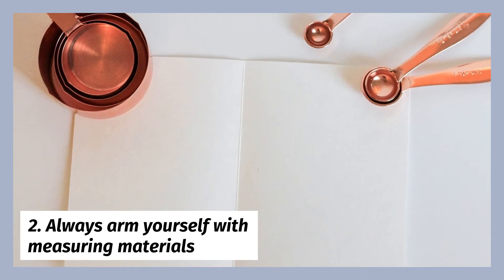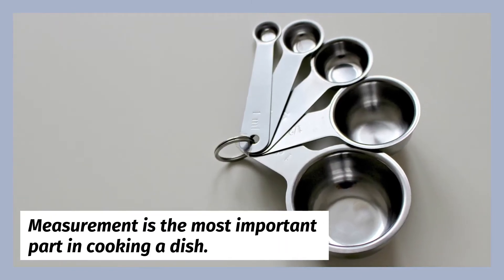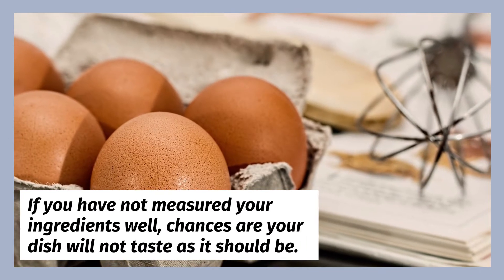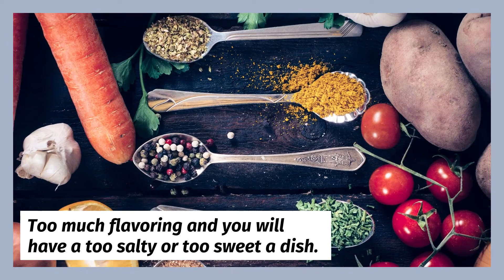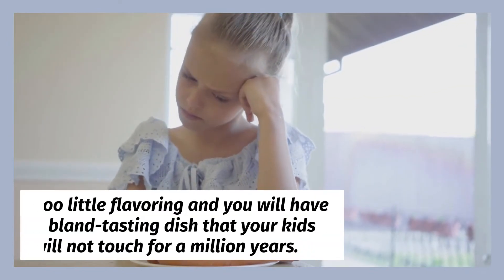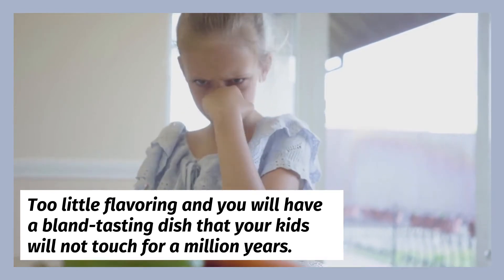Always arm yourself with measuring materials. Measurement is the most important part in cooking a dish. If you have not measured your ingredients well, chances are your dish will not taste as it should. Too much flavoring and you will have a too salty or too sweet a dish. Too little flavoring and you will have a bland tasting dish that your kids will not touch for a million years.